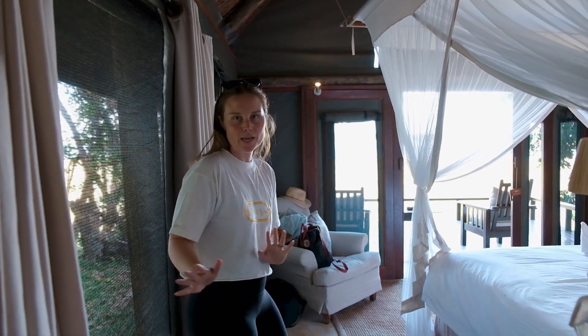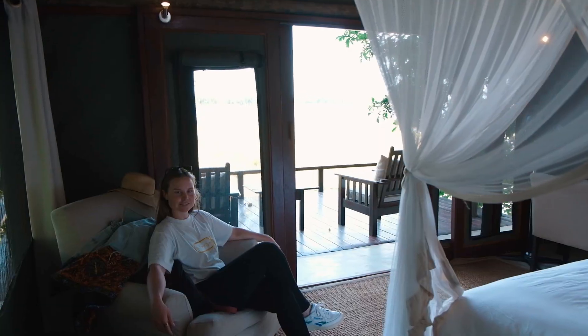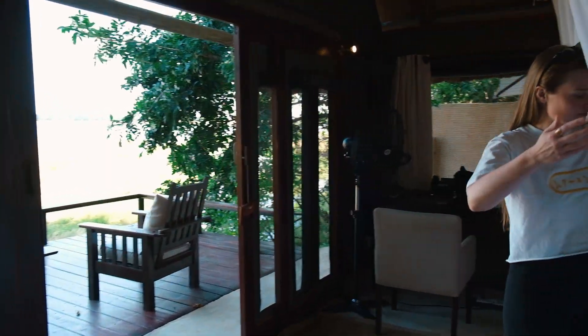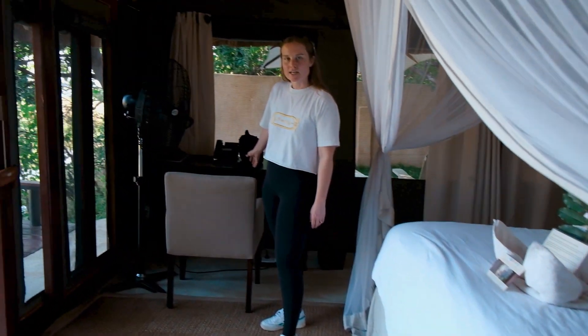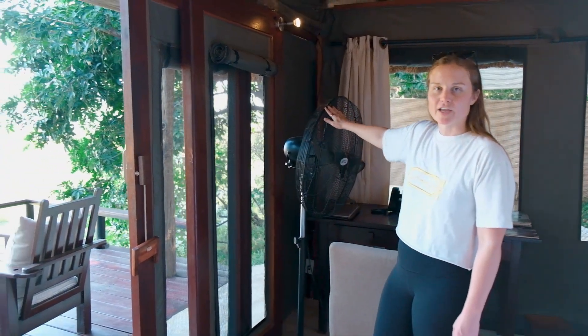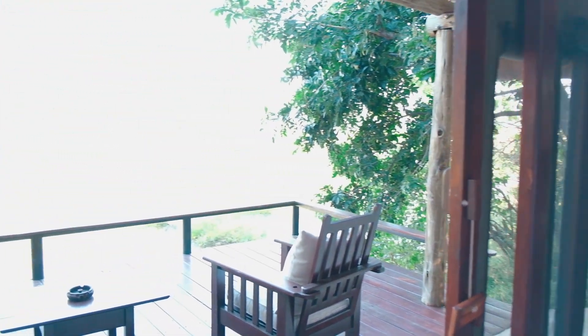From the closet area you get into the main bedroom part of the tent. Beautiful — probably like a king or queen bed. A desk area if you need to do some business, and a gigantic fan for those hot African afternoons.